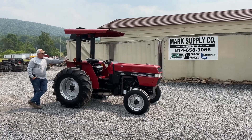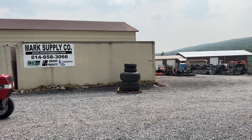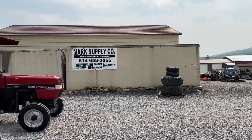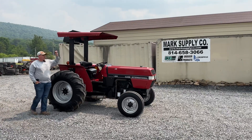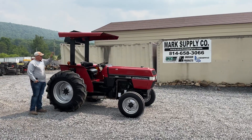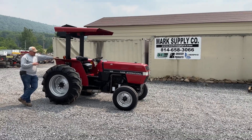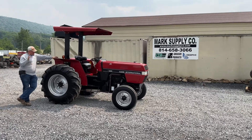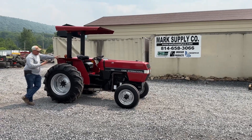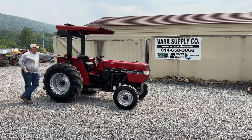This tractor had a set of turf tires, and they go with it either way. If you don't want them, they come off the price of the tractor; if you do want them, you pay the difference in shipping. The original tires were dry cracked, so we got brand new rubber and put them on.